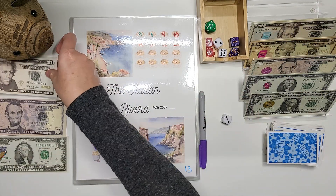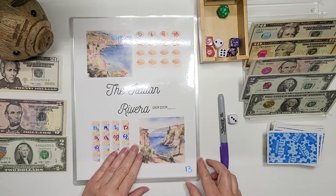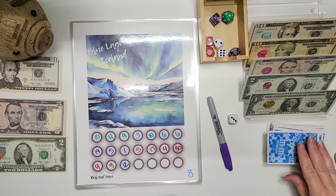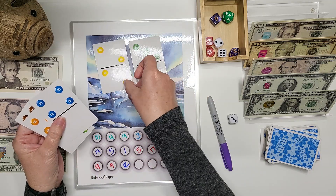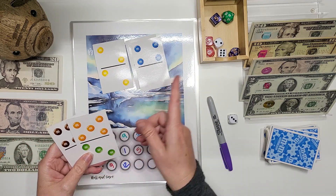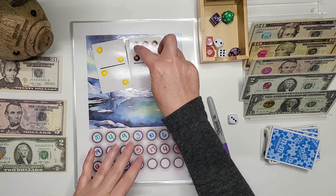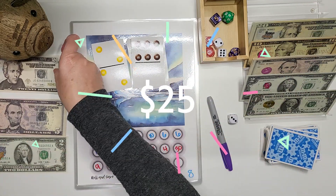Where to next? Eight. We are to the Blue Lagoon in Iceland and we are going to roll — we're going to do five cards. We have three and four is seven, and another four is 11, 15, 16, 17, 18, 19, 20, 21, 22, 23, 24 going in here.